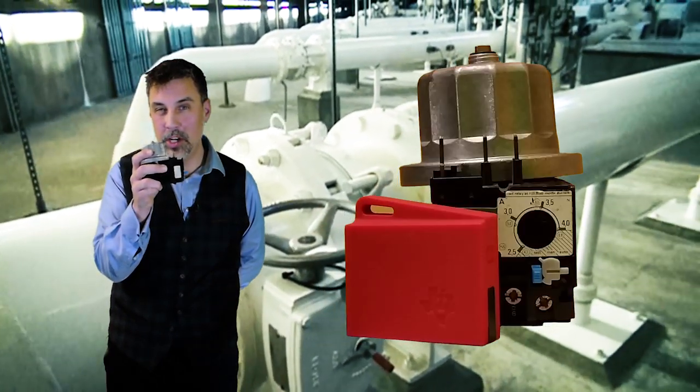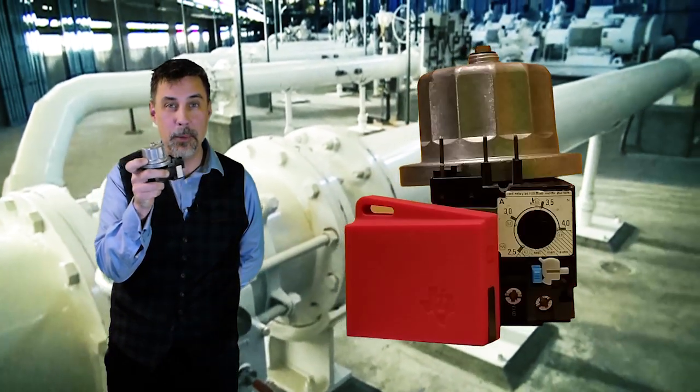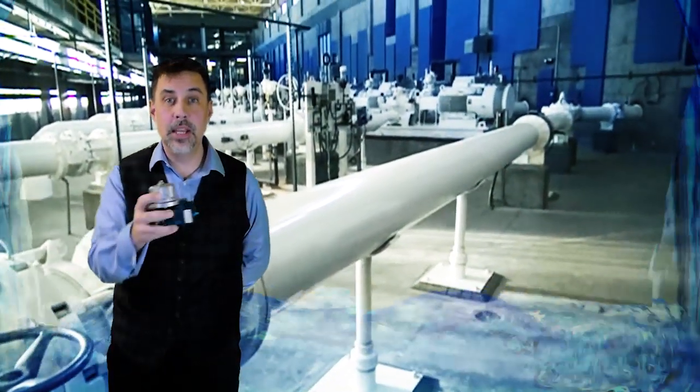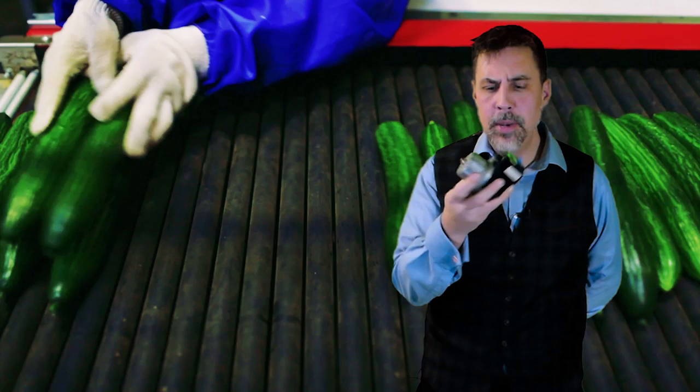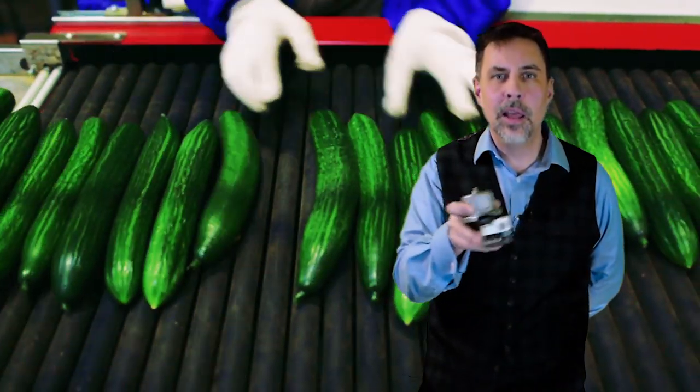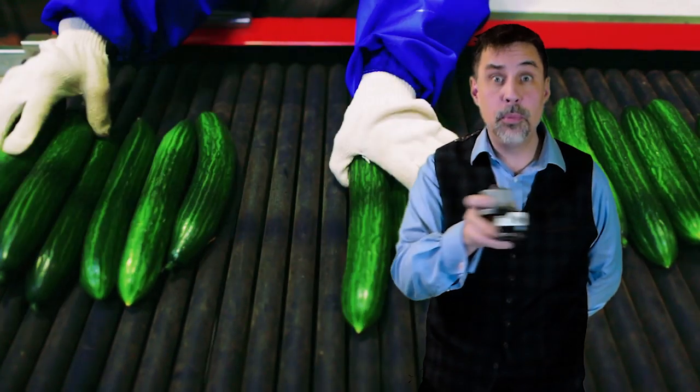Let's use our imagination and say that this is a part of a pump. If this breaks, your entire factory gets flooded. Or maybe this is part of your production system — it keeps things rolling, and if it stops, the entire production comes to a halt. So those are critical parts. But those parts cannot sense if they work; they cannot sense vibration.